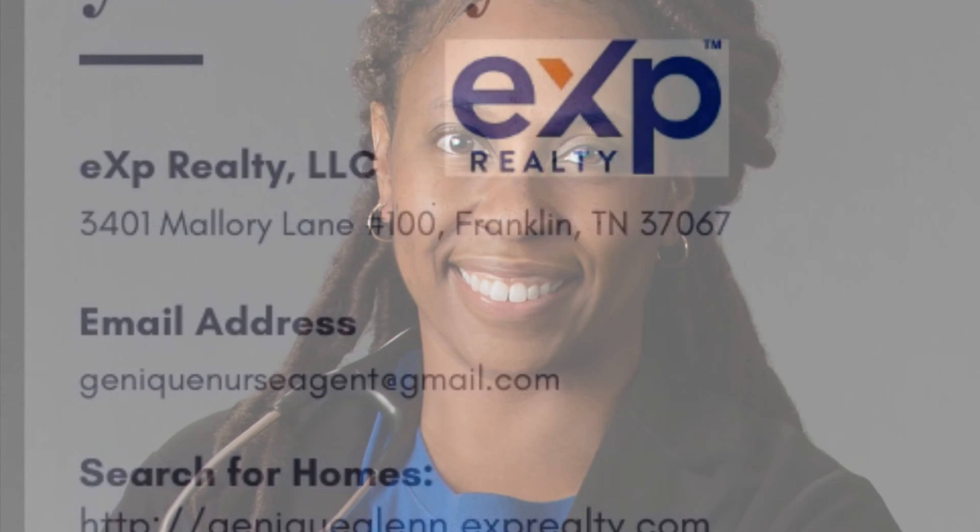It's great here in Memphis. The weather is still nice — loving it, and I believe you will too. Have a great rest of your day, everybody. This is Janique Glenn, your Nurse Agent with eXp Realty. Have a great one. Bye-bye.